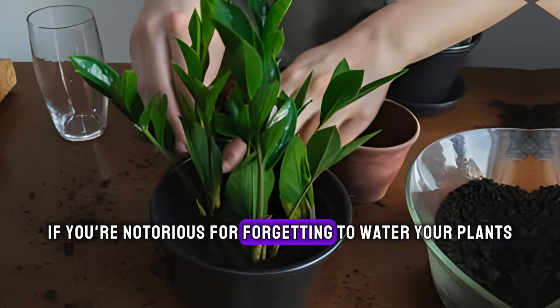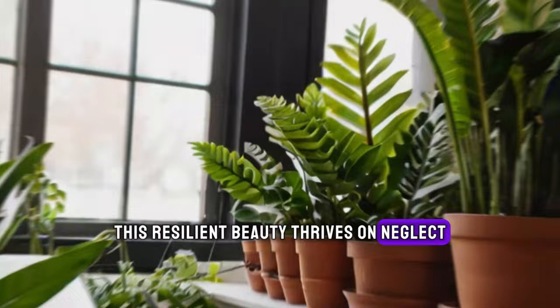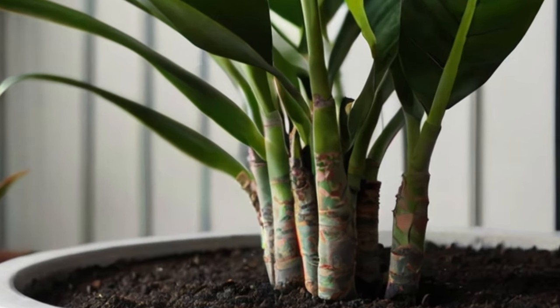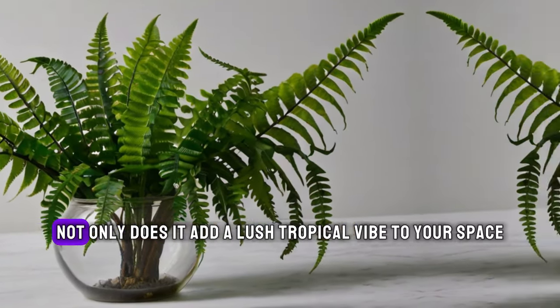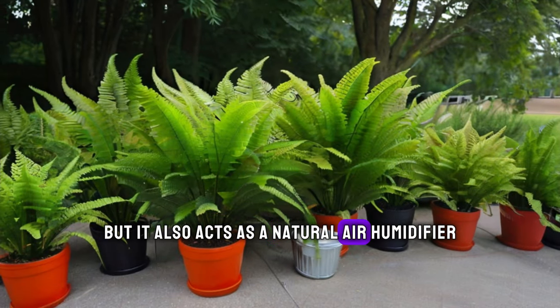If you're notorious for forgetting to water your plants, the ZZ Plant is perfect for you. This resilient beauty thrives on neglect and can survive in low-light conditions, making it an excellent choice for busy individuals. Bring a touch of elegance to your home with the Boston Fern. Not only does it add a lush, tropical vibe to your space, but it also acts as a natural air humidifier, helping to combat dry indoor air during the winter months.